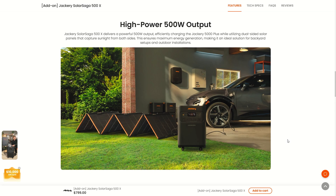High power 500 watt output — the Jackery SolarSaga 500X delivers a powerful 500 watts. That is huge. You rarely even see solar panels bigger than 500 watts, and you've got one right here that's foldable and portable. That is amazing. I've never seen anything like this.